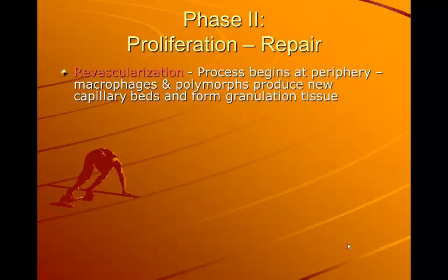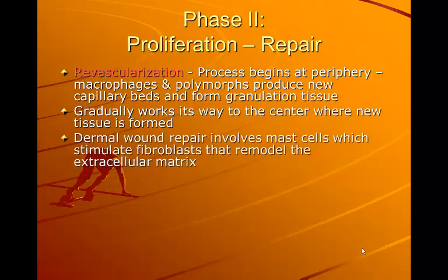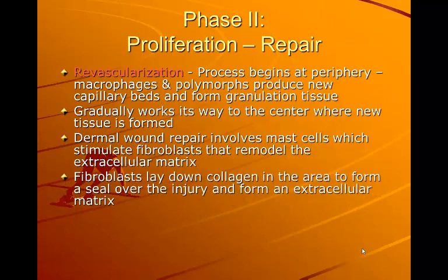Revascularization begins at the periphery. Macrophages and polymorphs produce new capillary beds and form granulation tissue, gradually working toward the center where new tissue is formed. Dermal wound repair involves mast cells which stimulate fibroblasts that remodel the extracellular matrix. Fibroblasts lay down collagen in the area to form a seal over the injury and form an extracellular matrix. The deposition of collagen is very random, laying down wherever there is a hole or injury to the tissue.